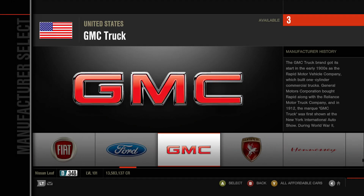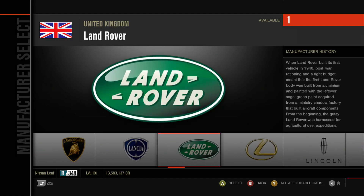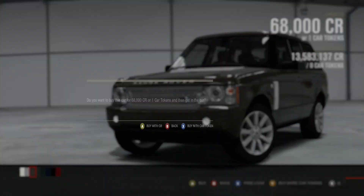In today's episode we are taking a look at the Class C Top Gear Challenge. For that we need a car that looks like a bowling ball, so we're going to be using the 2008 Land Rover Range Rover Supercharged, which looks nothing like a bowling ball. I ran out of ideas by this point, so we're going to paint it brown.